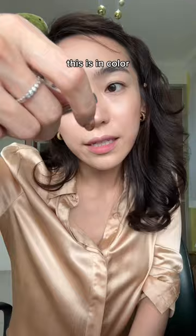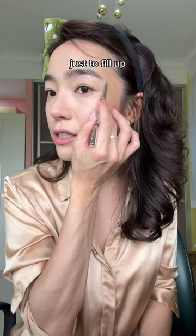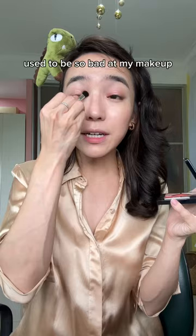This is in color three, just to fill up. Let me make it easy — I'm gonna use my fingers. I used to be so bad at my makeup, YouTube saved me. Just pull up my secret weapon.